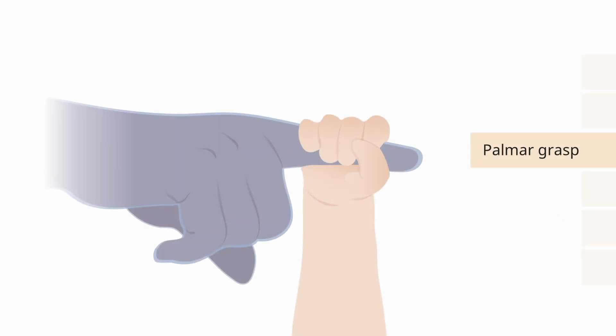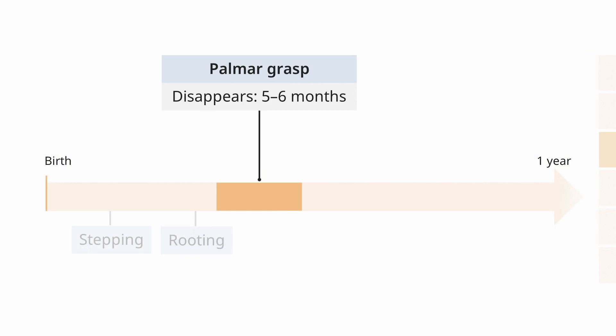The palmar or grasp reflex is something that a lot of people get pretty excited about, especially grandparents, as they reach out to hold their little newborn grandchild's finger and the child will actually grasp it. It's actually a reflex, but you don't have to tell them that. Anything that you put in their palm when they're a young baby, they will try to grasp. This goes away around five to six months as their movements become more intentional, and then they're grabbing things that they really want.